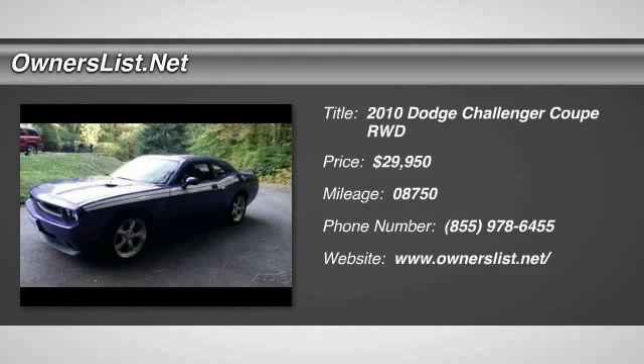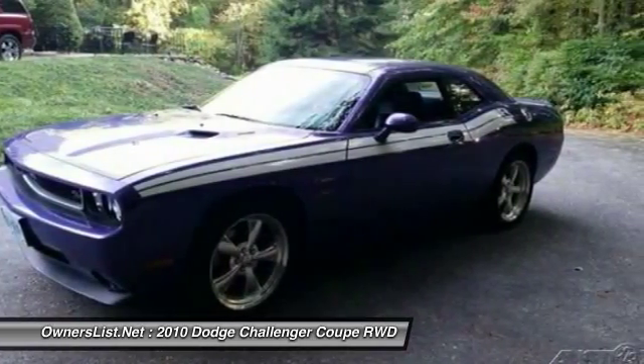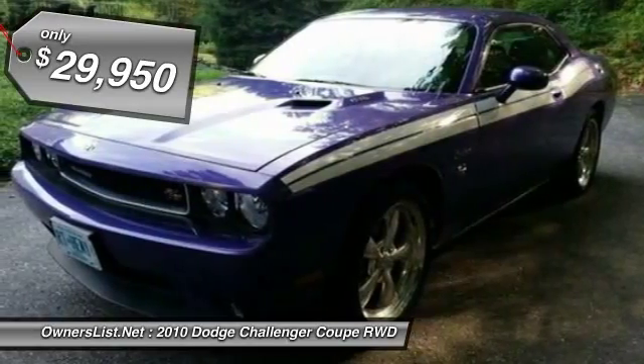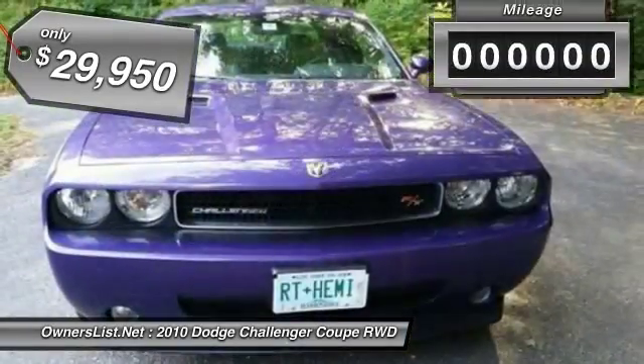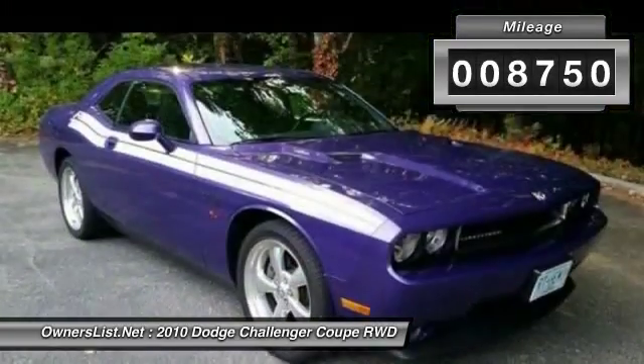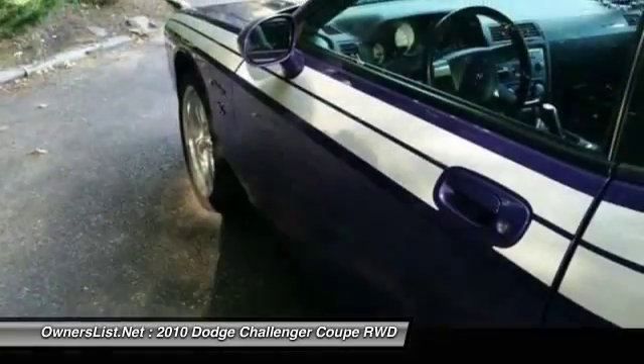2010 Dodge Challenger R/T Classic Limited Edition for sale in Tilton, New Hampshire, 03276. This is a fully loaded 2010 Dodge Challenger R/T Classic Limited Edition, powered by a 5.7 Hemi engine and a 6-speed manual transmission. It has a posi-traction rear axle. This Challenger has only 8,800 miles on it. There is a 7-year powertrain warranty.